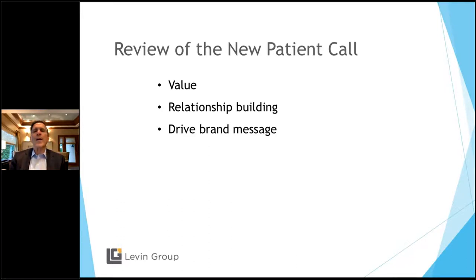Number one: we want to build value. You need to script the new patient phone call. In that scripting, there's something called benefit statements. Make sure you have four to five benefit statements about dental implants in that call. The more customized, the better. If the patient tells you why they want implants and you respond with benefits that match their reason, you are beginning the sales process. And this is positive sales — this is good for the patient. Number two: relationship building. Try to build what I call a mini relationship with the patient.